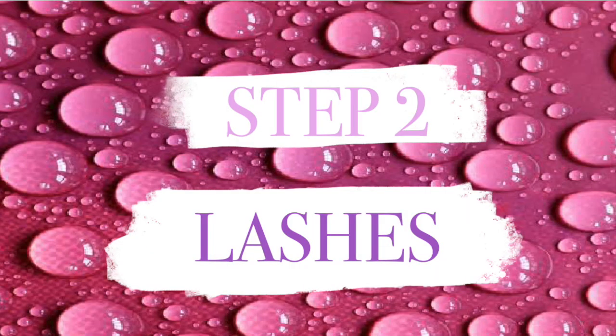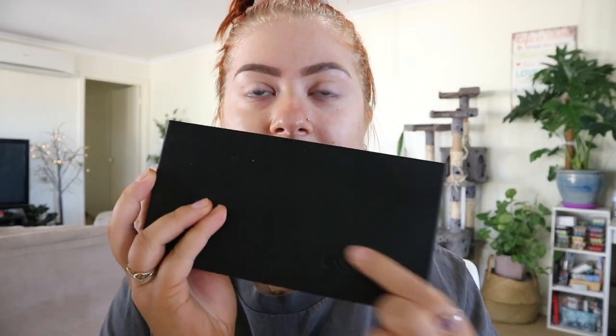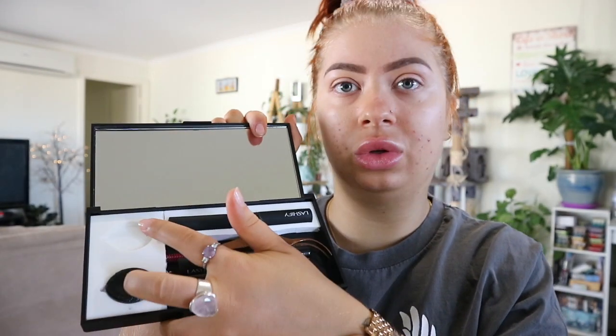I'm just going to touch on lashes today; if you want me to do a whole video on this I'd be more than happy to. The system I use is a DIY luxury lash system you use at home and it is non-damaging — I cannot express that enough. The system is called Lashify. In the kit you get two gossamer lashes, a bond and glass which is a waterproof product, a wand which is the main thing to keep your lashes on, plus some extra products.